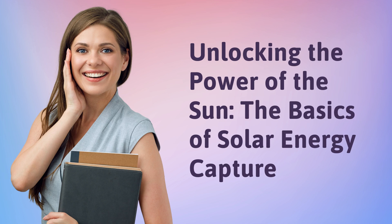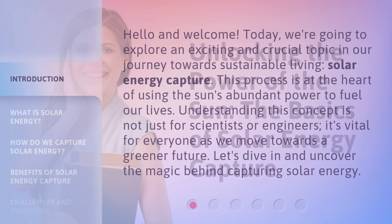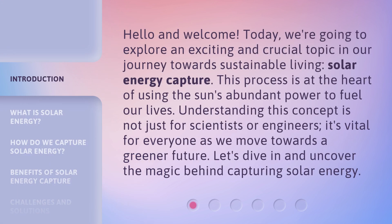Unlocking the Power of the Sun: The Basics of Solar Energy Capture. Hello and welcome. Today, we're going to explore an exciting and crucial topic in our journey towards sustainable living — Solar Energy Capture. This process is at the heart of using the sun's abundant power to fuel our lives. Understanding this concept is not just for scientists or engineers; it's vital for everyone as we move towards a greener future. Let's dive in and uncover the magic behind capturing solar energy.